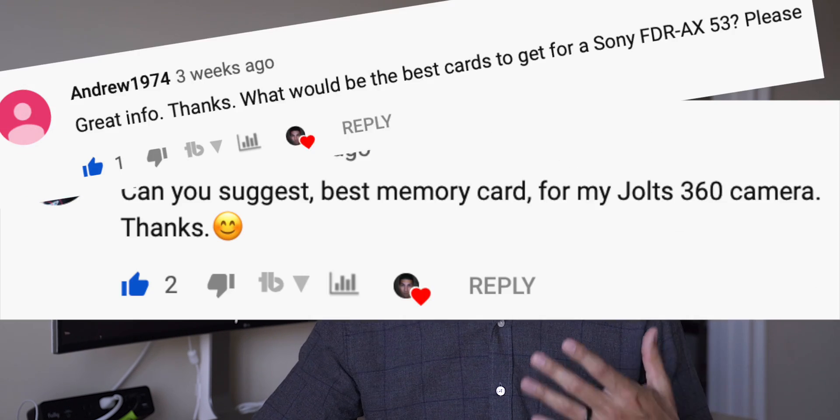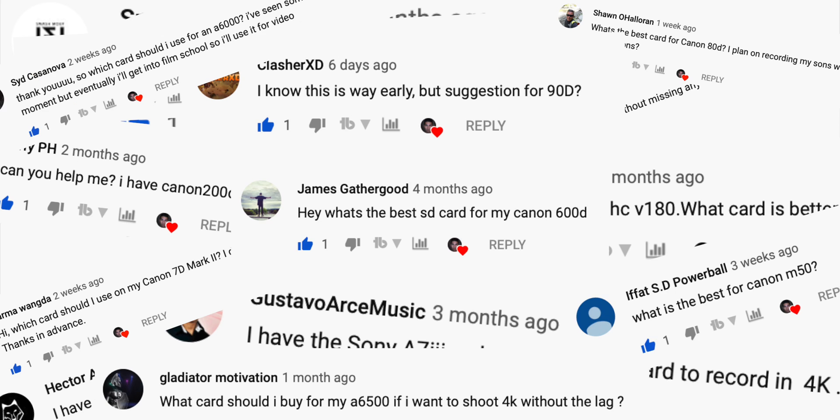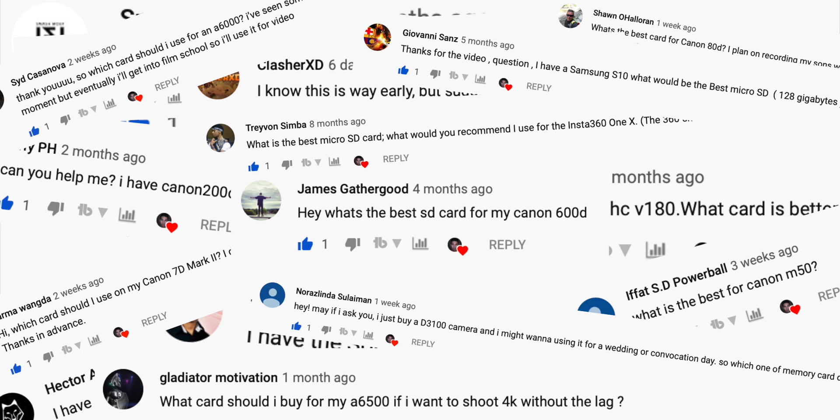A while back I made another video about what all the different numbers on memory cards mean and how to choose the best one based on your camera's max recording bitrate. But the most common question I still get asked on that video is, "Hey, I just got this camera — what's the best memory card for it?" So let me know down in the comments which camera you're using.